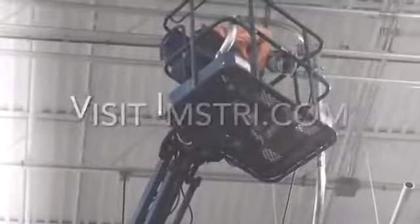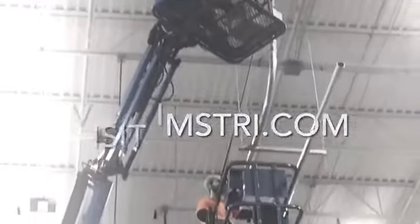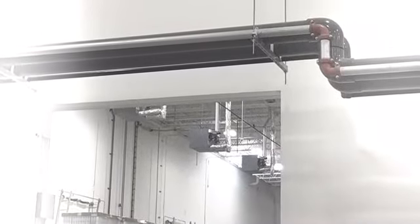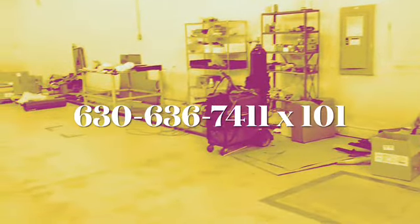You can find us on our website, imstri.com, supporting a broad range of equipment and services across the plastics, foods, chemicals, as well as printing industries. Once again, come visit us at imstri.com or call 630-636-7411. Thank you very much and we look forward to the opportunity to serve you.